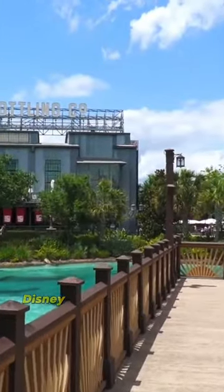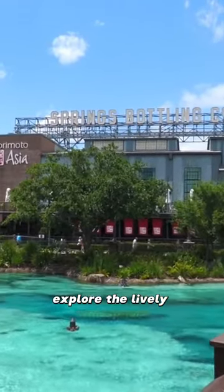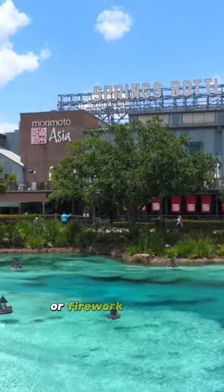Did you know that Disney Springs, Disney's shopping and dining district, offers free admission? Explore the lively atmosphere, enjoy live entertainment, and browse unique shops. You might even catch a free outdoor performance or firework display.